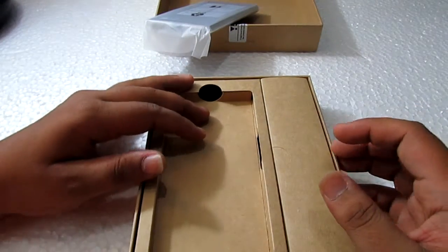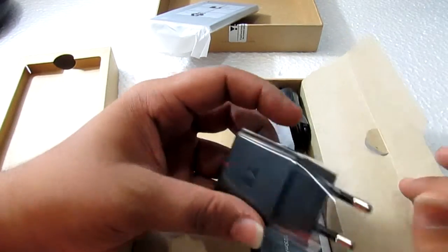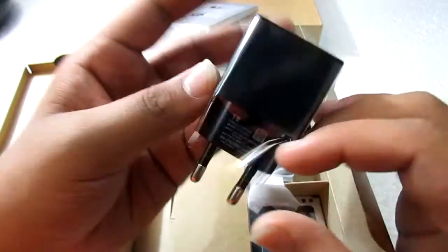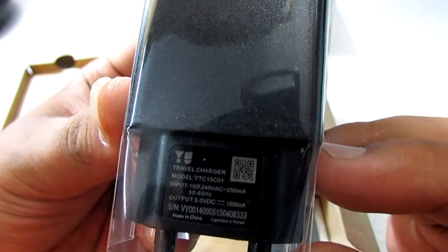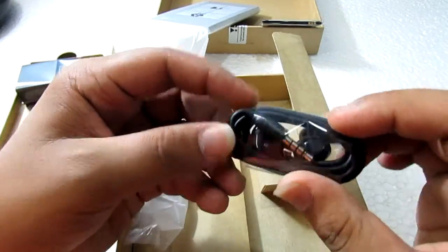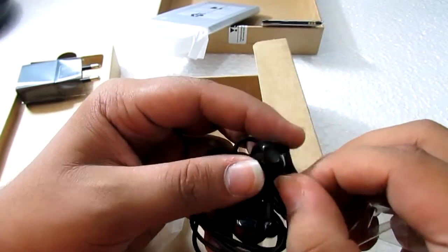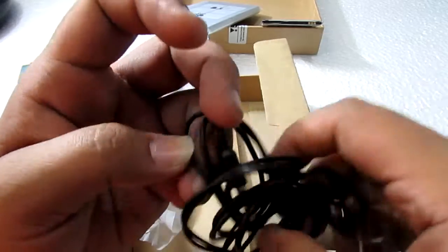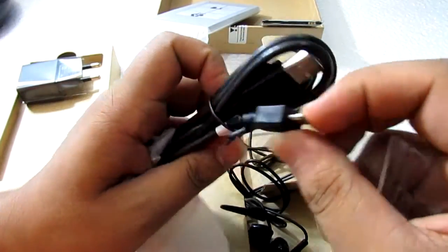First of all, there's the U charger at 1.5 amps. The 2230 mAh battery is included. There are earpod-style earphones — I'll also be comparing them to the iPhone EarPods later. And there's the standard USB cable.